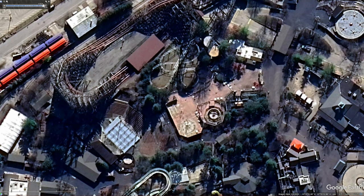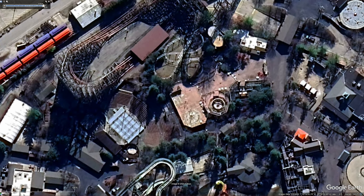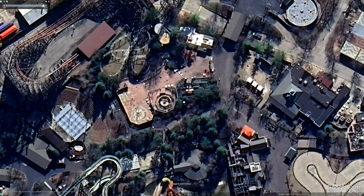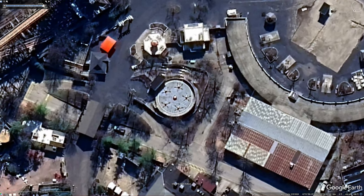Over here we can see the Wilderness Theater along with Goliath and where some old flat rides used to be. They put up some big umbrellas over here in Camp Cartoon, but nothing really good. I think this whole area just needs to be completely redone, but that'll come later probably.